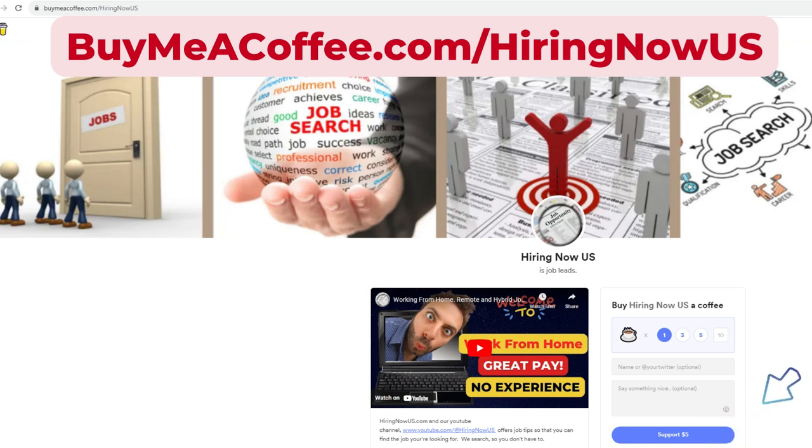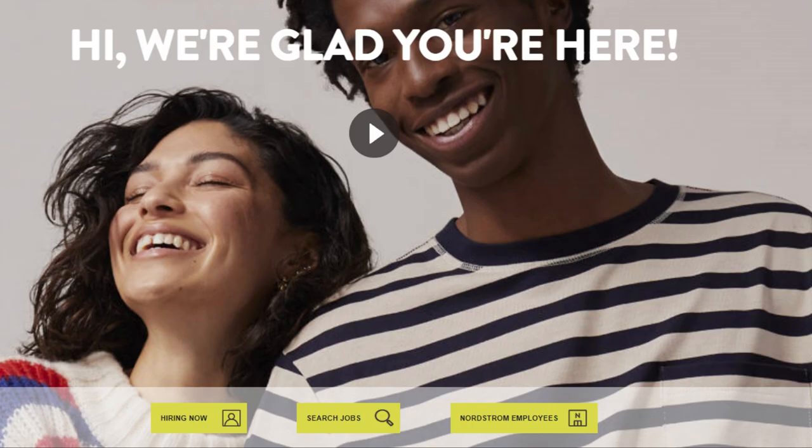In this video, we're going to tell you about a remote job working for Nordstrom as a Manager of Issue Management. This job pays up to $175,000 yearly. This is a permanent full-time position and is fully remote — you can do this job from anywhere in the United States, from the comfort of your own home.